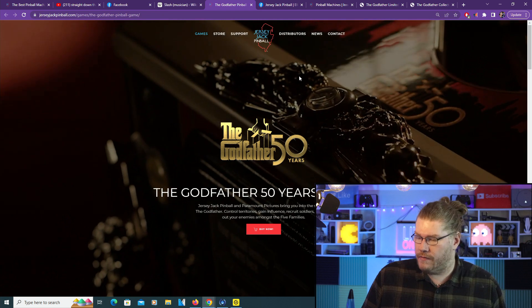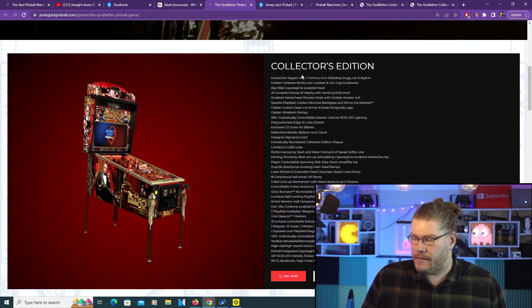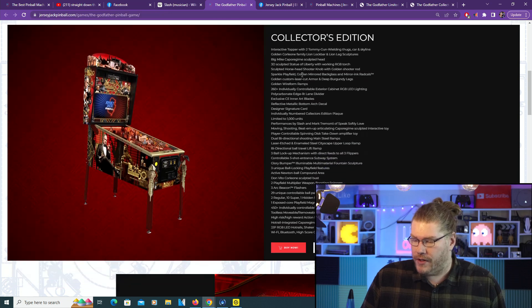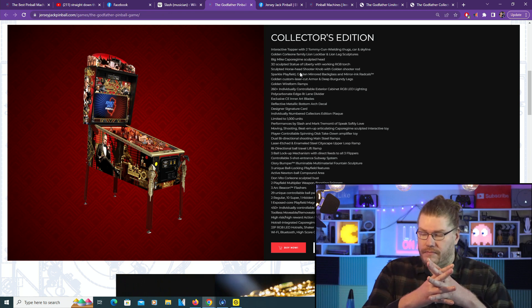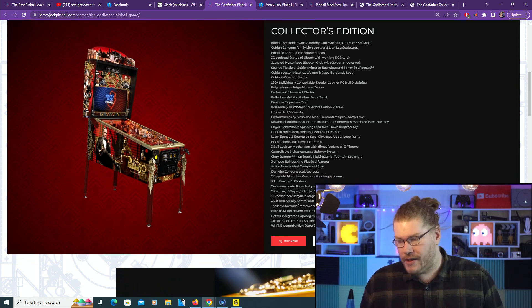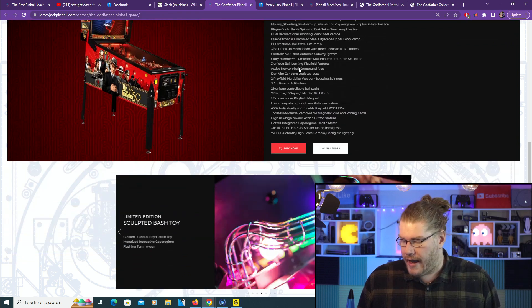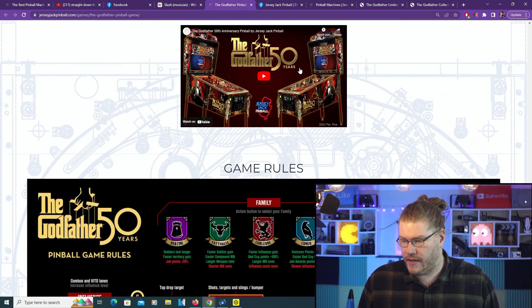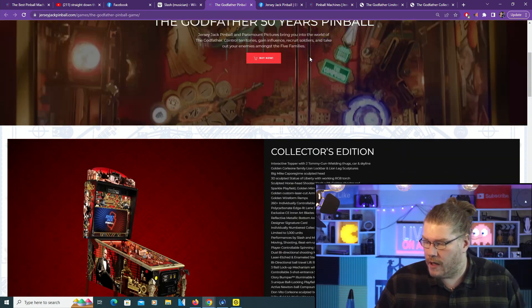The Godfather 50 Years pinball - this is from Jersey Jack Pinball's actual website, so we're just going to scroll down a bit and see some of the features from the two different pinball machines. One's the Limited Edition and one's going to be the Collector's Edition. There's the Collector's Edition and there's the Limited Edition right there. Scrolling down a bit more, we'll show you the video in a second, and there's the rule set.